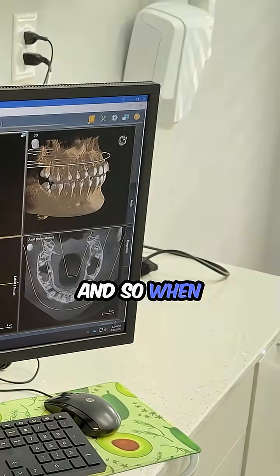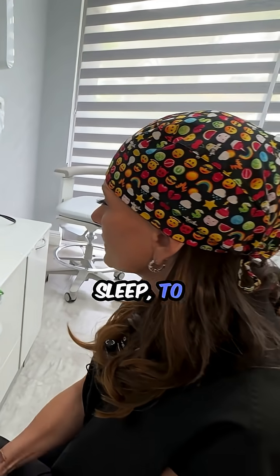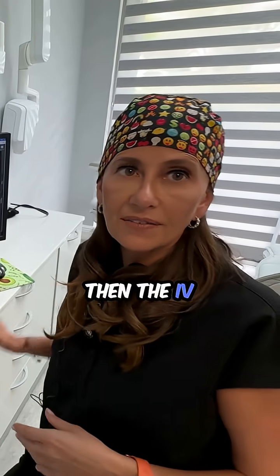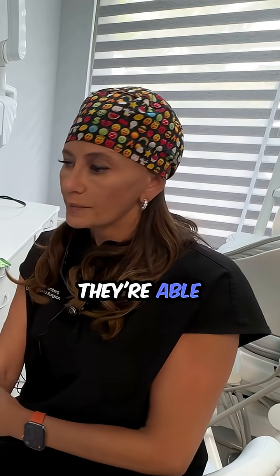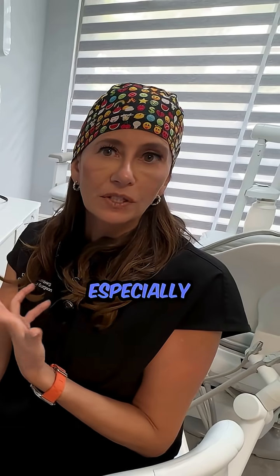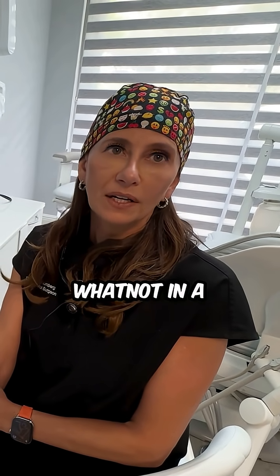That is why this particular patient's wisdom teeth are going to be coming out. When we do that they have options: one is to be put to sleep, or to do it awake. If we do it asleep, the IV goes in the arm — it's a two-second pinch, they don't know, they don't care. It's conscious sedation, so they're able to go home and recover. Typically they'll be at home with their parents, especially if it's a teenager, and can go back to school and work in a couple of days depending on the complexity of the teeth.